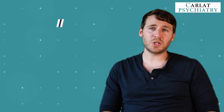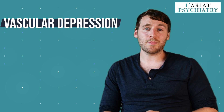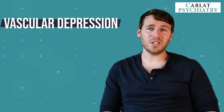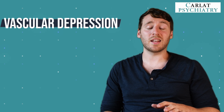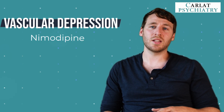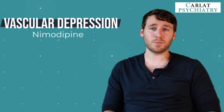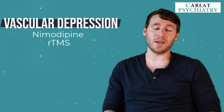Our next consideration is vascular depression. Antidepressant efficacy is actually reduced in this condition. One strategy is using an antihypertensive that improves cerebral blood flow and has shown efficacy in vascular depression — here I'm talking about nimodipine. Another option that might work in this population is repetitive TMS.